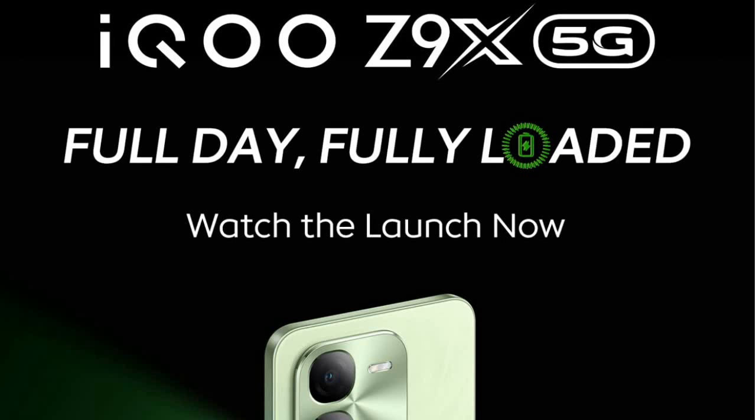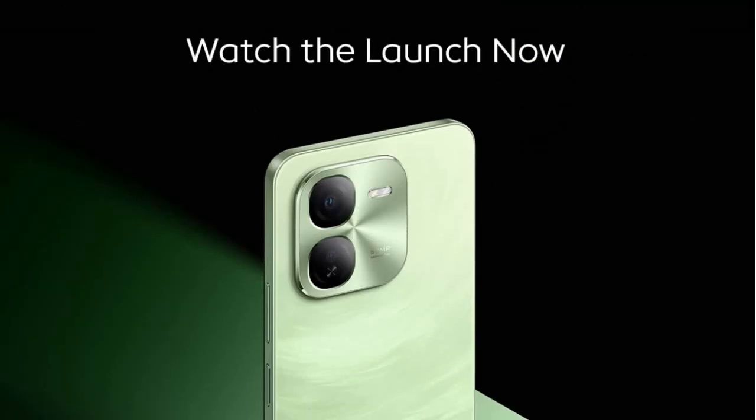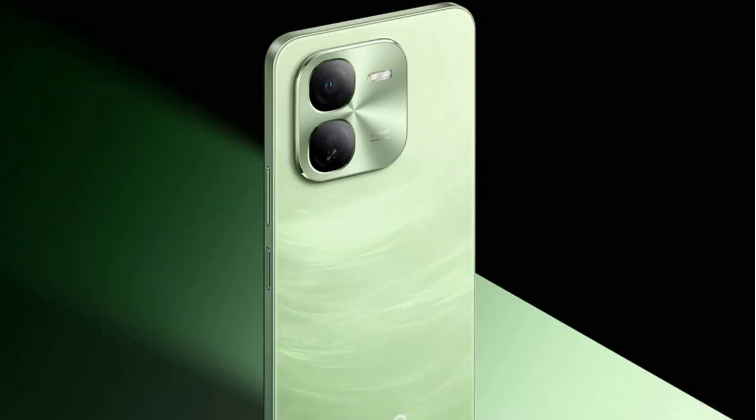They are claiming that it is fully loaded. On the back side we have two cameras and one flashlight, and a 50 megapixel main camera. They initially launched the display only in a green ocean type color.